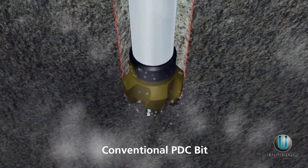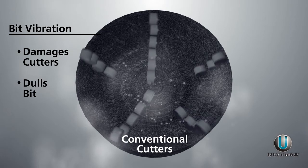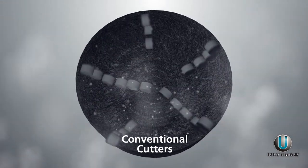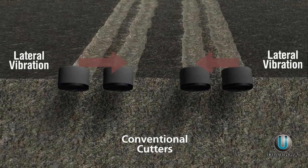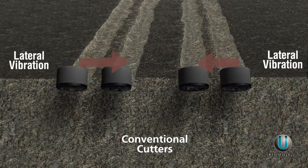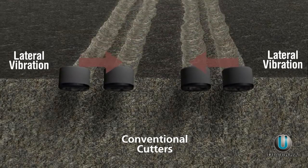Whether initiated by the bit or drill string, the vibration of the bit can quickly cause damage to the cutters, dulling the bit and causing a trip. Fluctuating lateral forces act on the cutters, generating jagged cutting paths and bottom hole pattern, impacting and damaging the cutters against the formation.